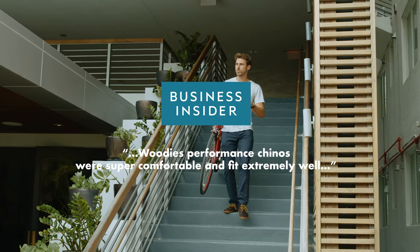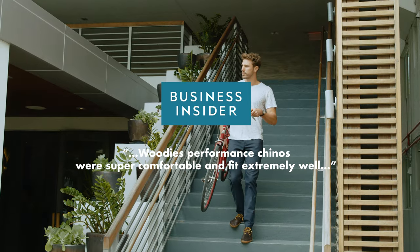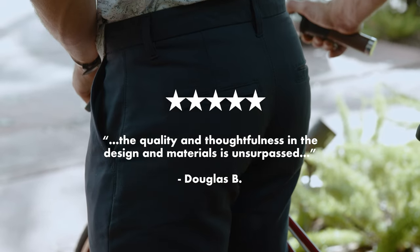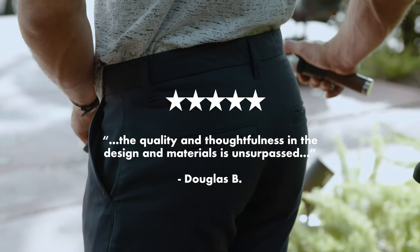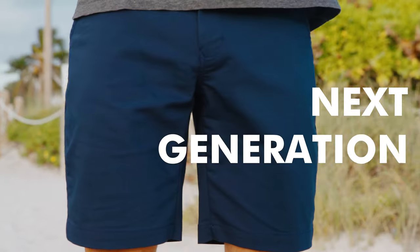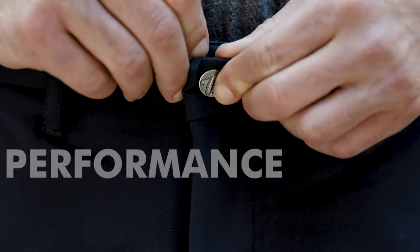Our performance chinos are loved by backers and press alike. And now we're back to hit the trail once more — introducing the Next Generation Performance Shorts.